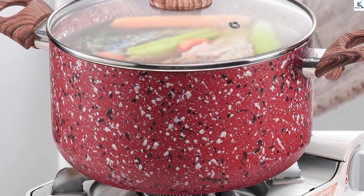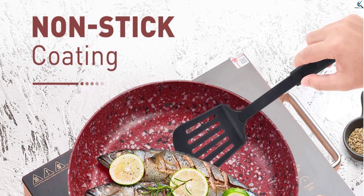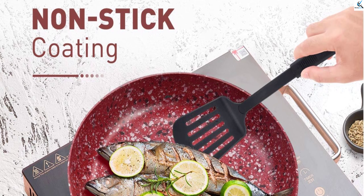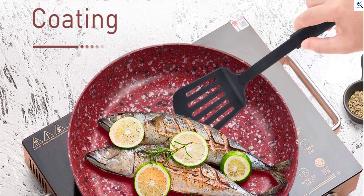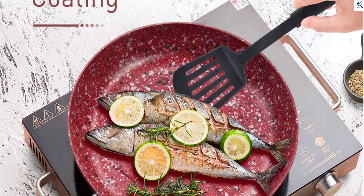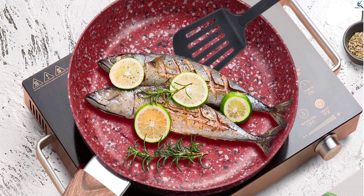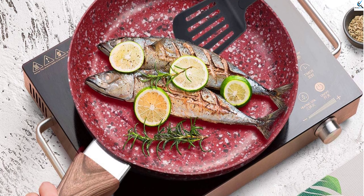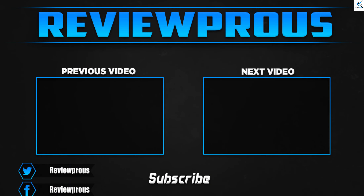All pieces have a nonstick coating, making them long-lasting, cleanable, and secure to use with all kinds of heating sources. The Bakelite handles on the pans add comfort and ease of grasp. At the same time, the red granite finish gives them a stylish appearance. The layered construction also guarantees uniform heat distribution and guards against sticking.